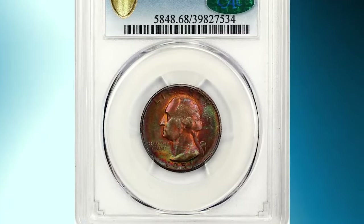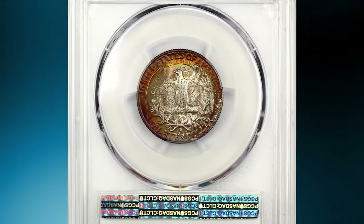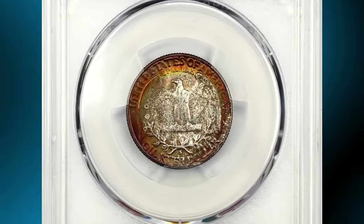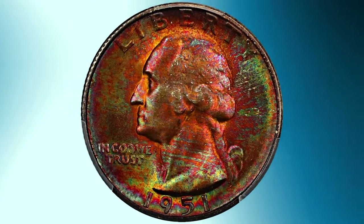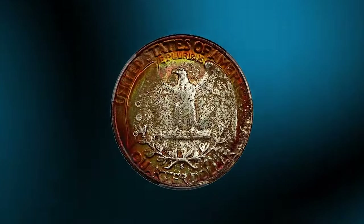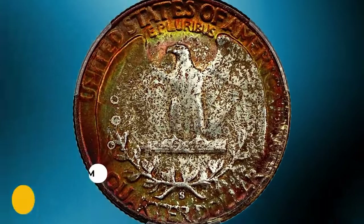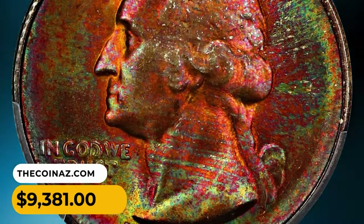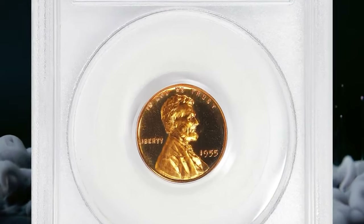It's a 1951-S Washington Quarter in MS68 condition. Satiny luster is interrupted by rich rainbow tones spanning the obverse and framing mottled central devices on the reverse. The strike is boldly executed throughout and the eye appeal is fantastic. CAC approved for the quality. It ended up selling for $9,381.